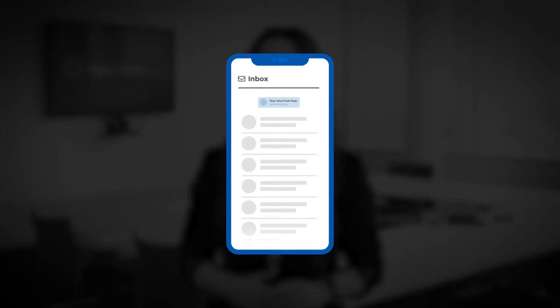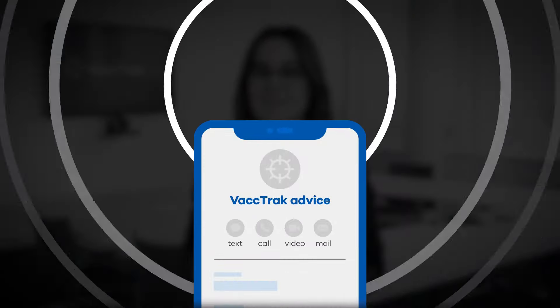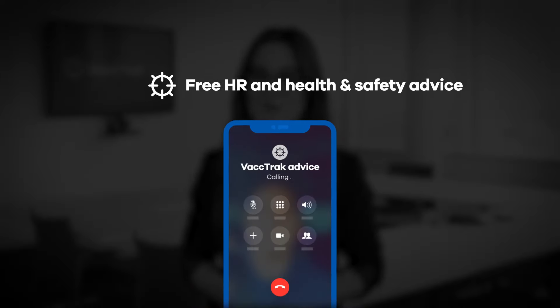You can then use it to boost your customers' confidence when they enter your workplace. Plus, as part of our Vactrack Lite service, you get access to free HR and health and safety advice to help you reopen your business safely.